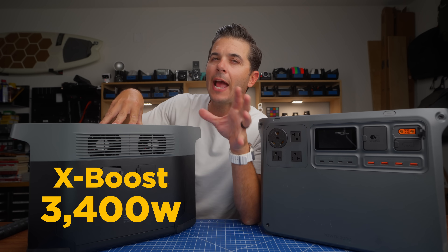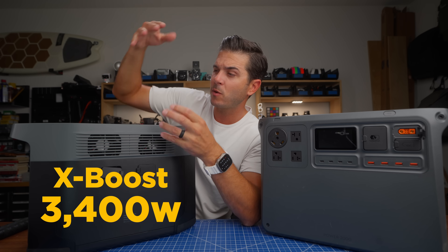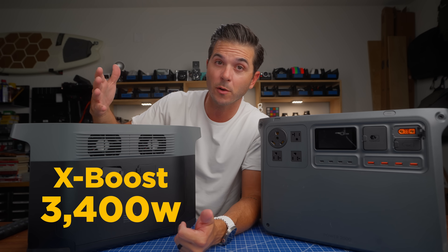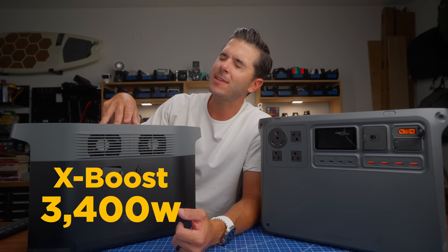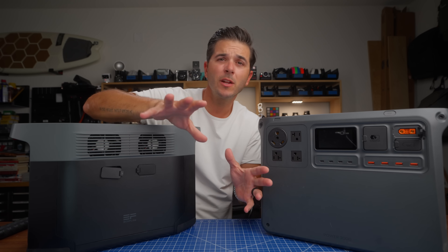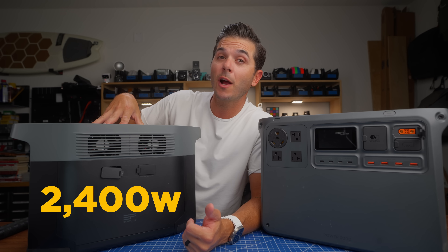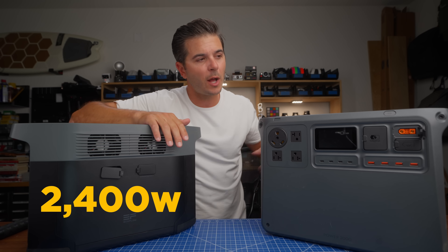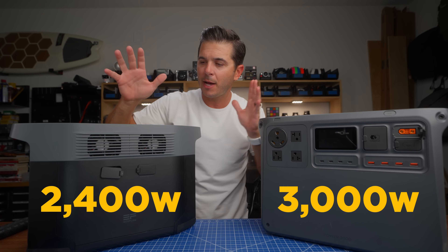The EcoFlow does have something called X-Boost. It can X-Boost up to 3,400 watts by down-regulating the voltage of your device to give it more watts from the system. From what I've heard, the things you're plugging in while using X-Boost may be susceptible to some weirdness with that voltage-dropping effect. If someone knows more about how X-Boost works, drop it in the comments. The inverter in the EcoFlow is a 2,400-watt inverter using this X-Boost voltage shift to reach 3,400 watts, while the DJI has a true 3,000-watt inverter — and that was one of the big sell points for me.